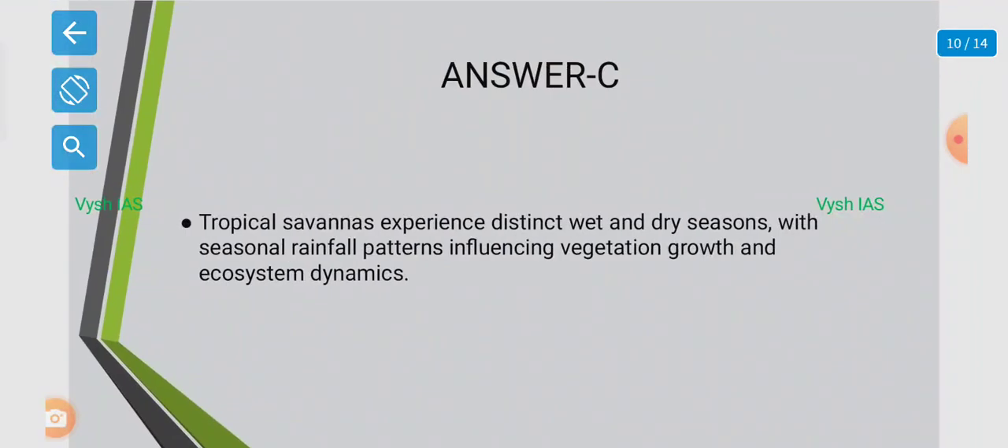The answer is Option C. Tropical savannahs experience distinct wet and dry seasons, with seasonal rainfall patterns influencing vegetation growth and ecosystem dynamics.